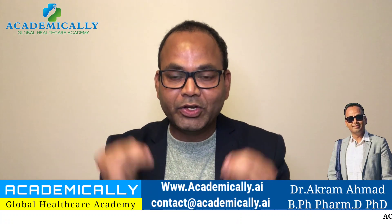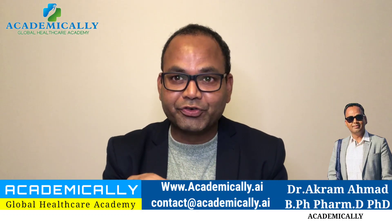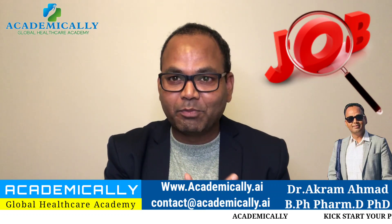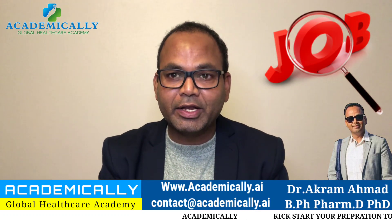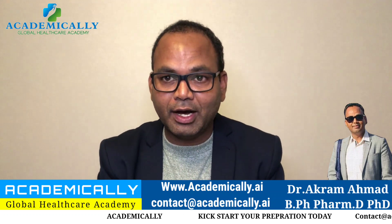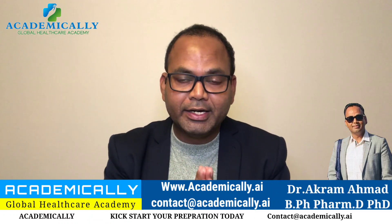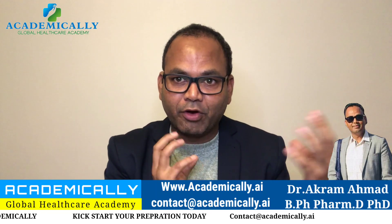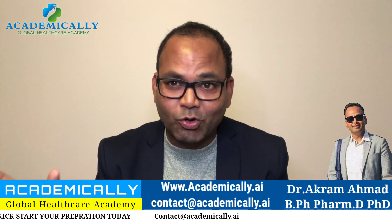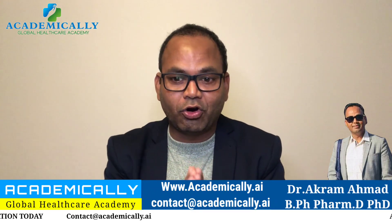Welcome to another video. Today is about how to take your first job in Australia in the clinical trials industry — whether you are already working as a healthcare professional in another field and want to change into clinical trials, you are working overseas in clinical trials and looking for your first job in Australia, or you are an international student doing a degree here and struggling to find a pathway to get a job.